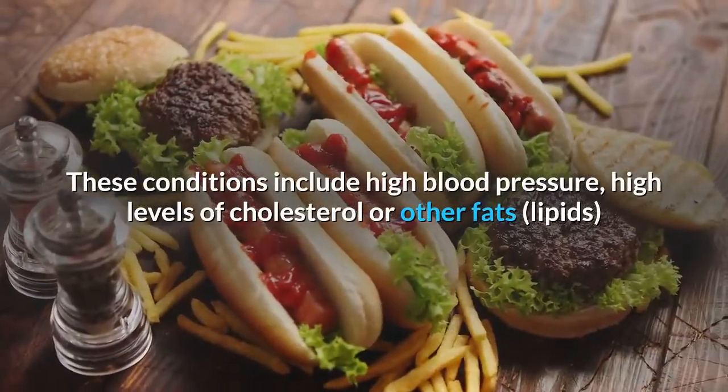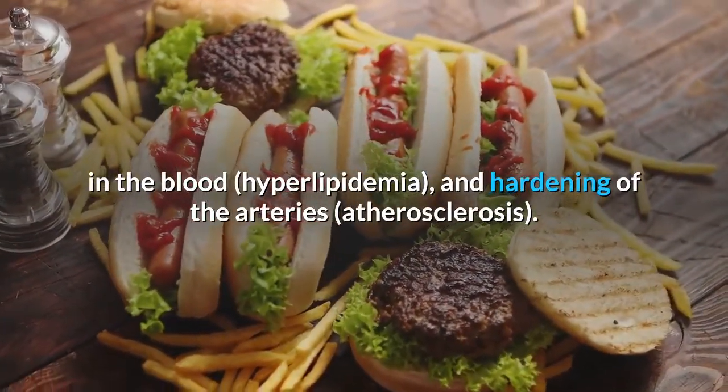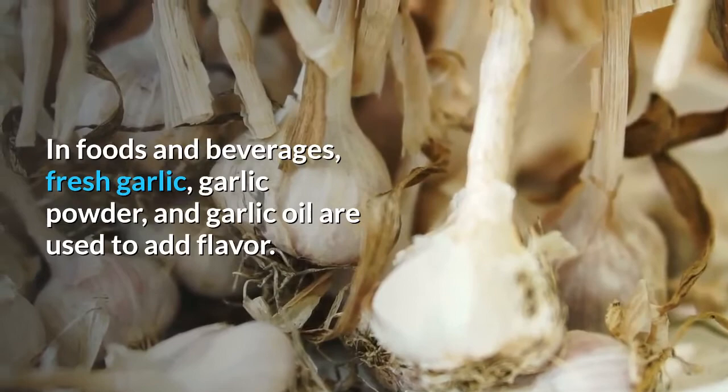These conditions include high blood pressure, high levels of cholesterol or other fats (lipids) in the blood (hyperlipidemia), and hardening of the arteries (atherosclerosis). In foods and beverages, fresh garlic, garlic powder, and garlic oil are used to add flavor.